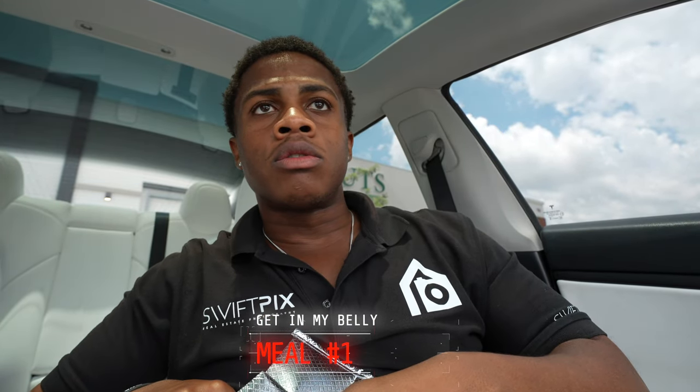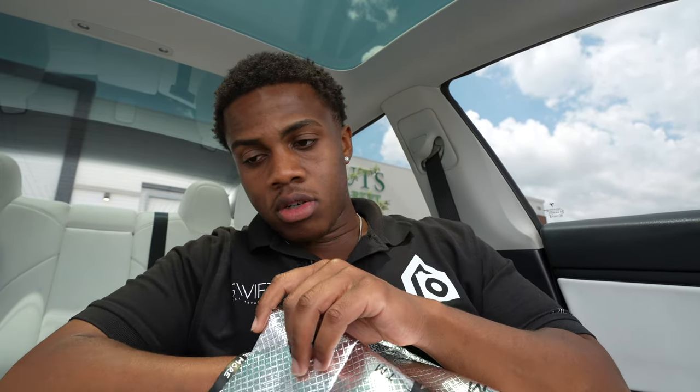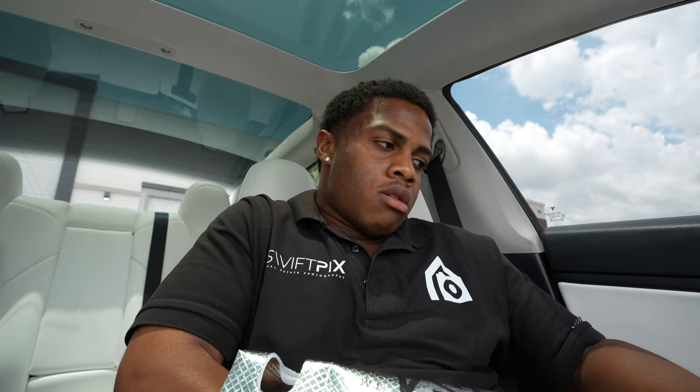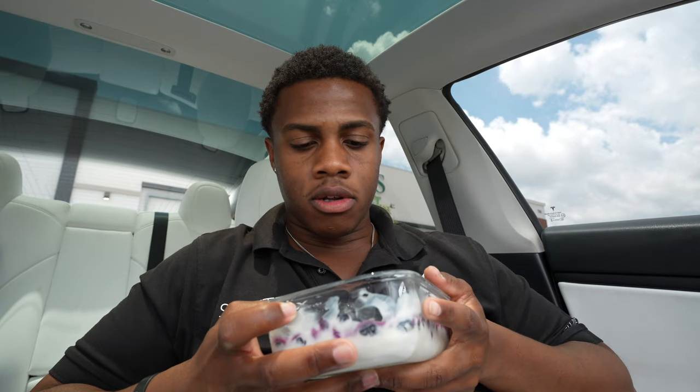We are now tackling the first meal of the day. It is now 12:45. My eating window is going to be from 12:00 to 6:30, and then the rest of the time I'll be fasting. I'm going to do that until I feel like it's time to change it up.